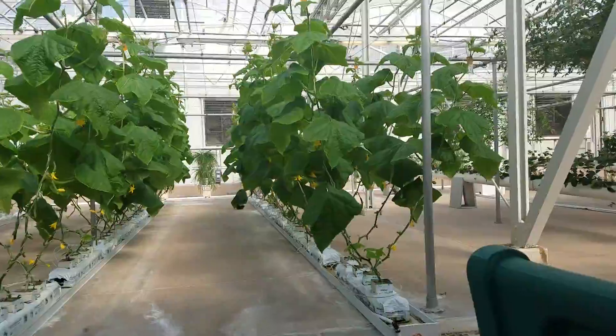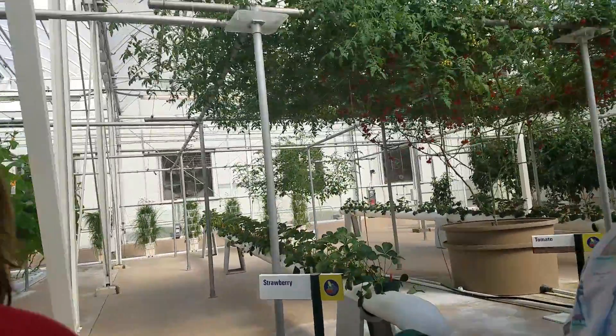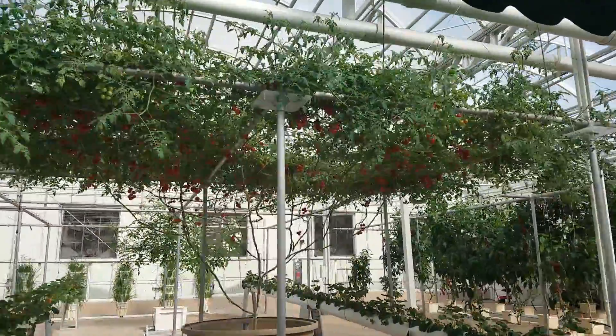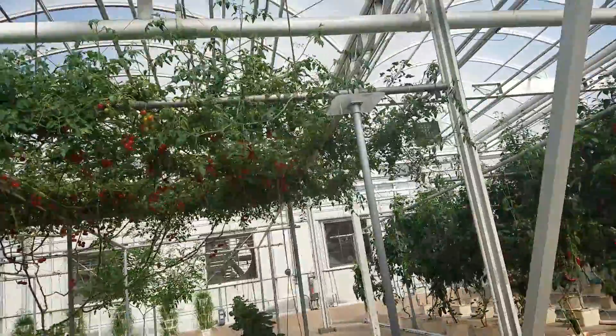Some of our best ideas have been inspired by nature, like these fruit and vegetable trees. By growing these ground plants, we can increase yields and better control diseases. These crops taste as good as they look.